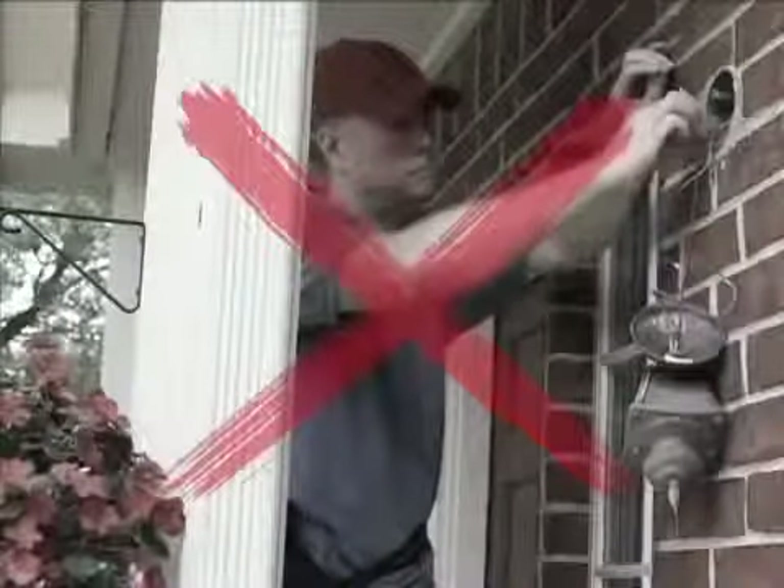You could spend a fortune on a motion sensor light, and you need tools to install it. Or you could call or click now and get the stick up, motion-activated Light Angel.